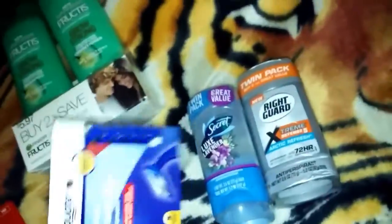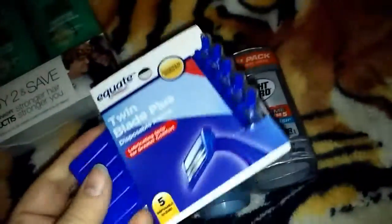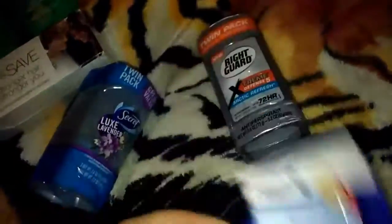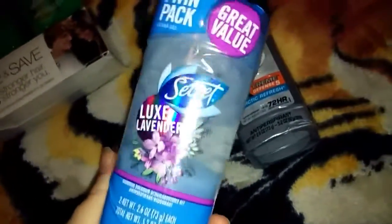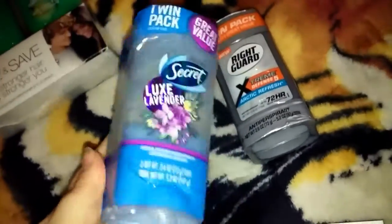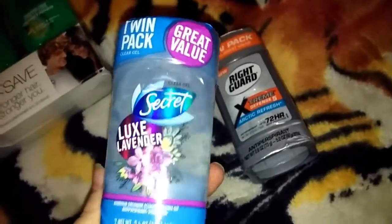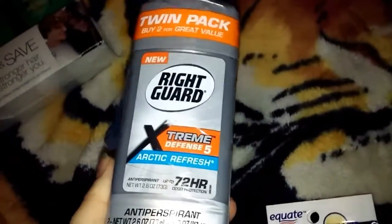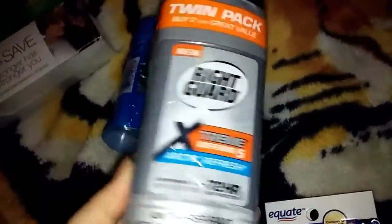We also got some hygiene stuff — a cheap pack of razors at 97 cents for five. Then I needed more deodorant. These are pretty expensive, almost $10 for a two-pack, but they're worth it for me. My husband put another one in the cart too — I believe it's about six or seven dollars for two.